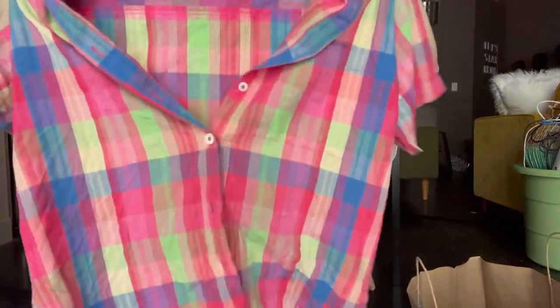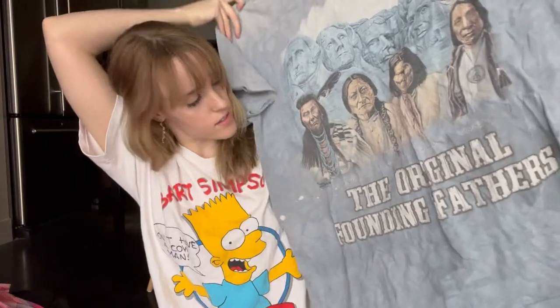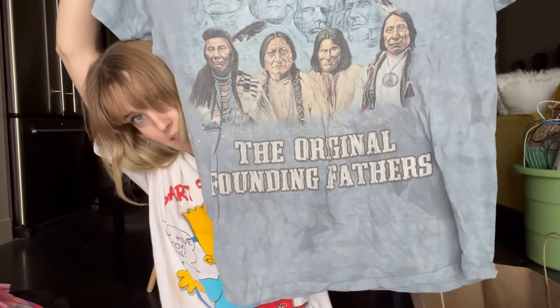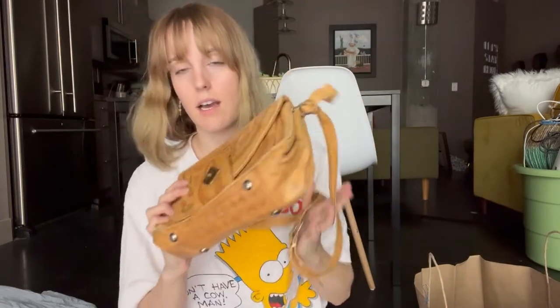Lots of button-downs today, but there's another one — this does have shoulder pads and it's just kind of an oversized checkered pattern. Then I have this t-shirt that says 'The Original Founding Fathers' — I don't know how I feel about that, honestly, but it is what it is. It's a cool t-shirt.